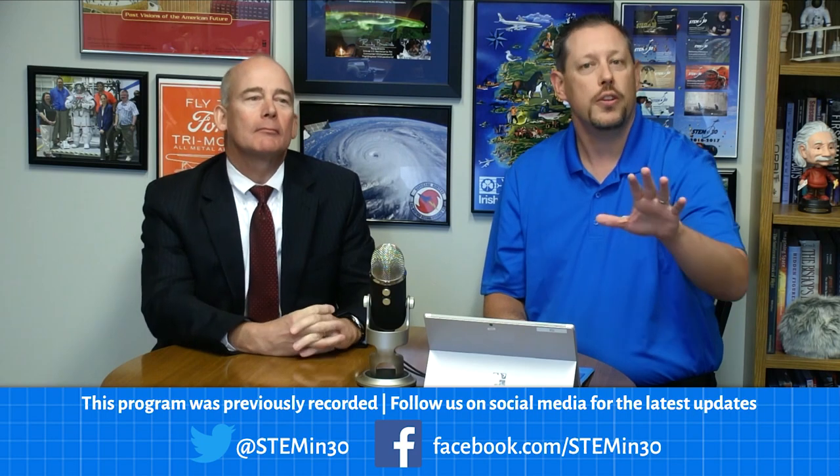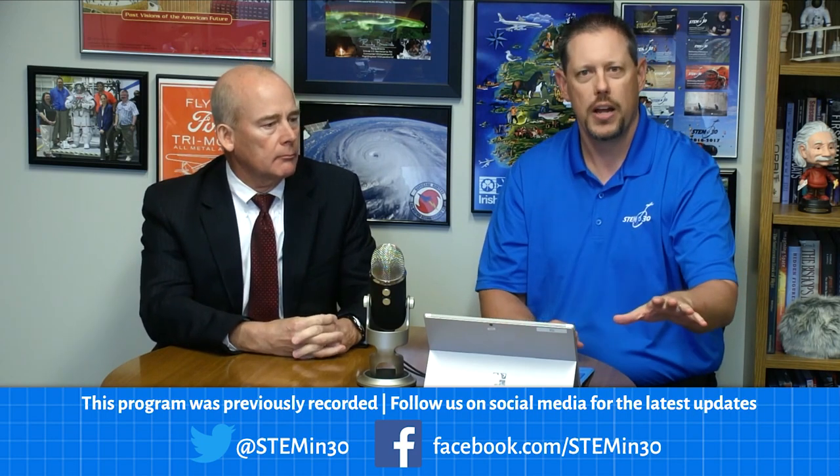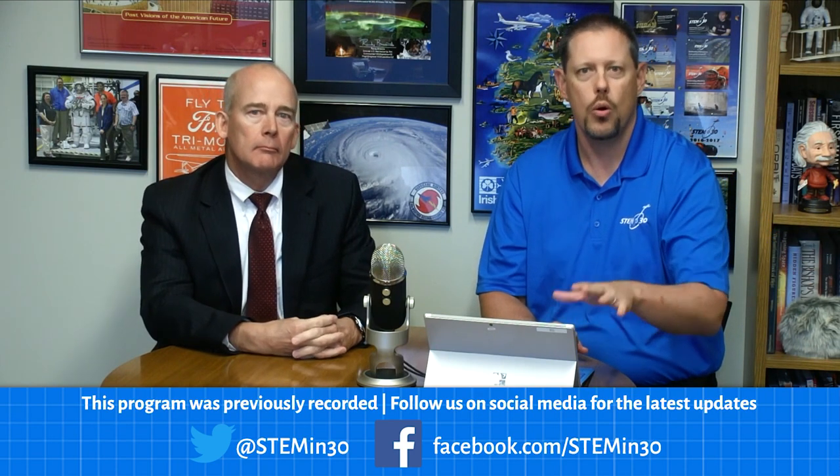For those of you watching on Facebook, if you've got a question, go down to the comments section and put it in there. If you're watching on another platform, either head over to Facebook or send it to us via email at stemin30@si.edu, or on Twitter. Send a carrier pigeon if you need to. Get those questions here and we'll get them answered. I have a challenge for you watching — I want you to try to stump our Deputy Director.